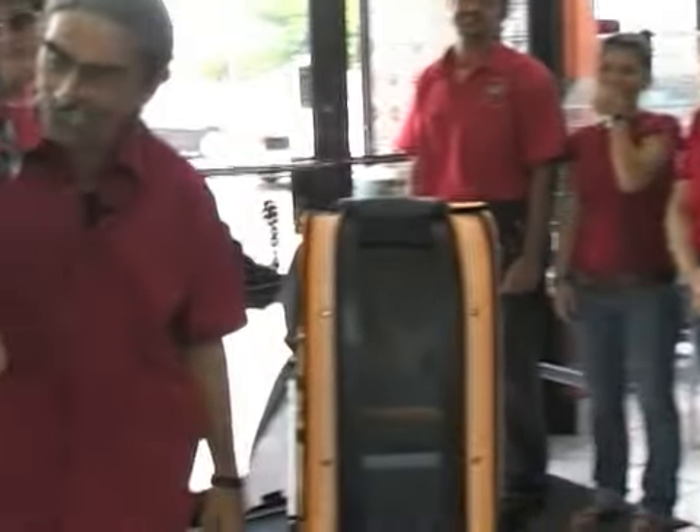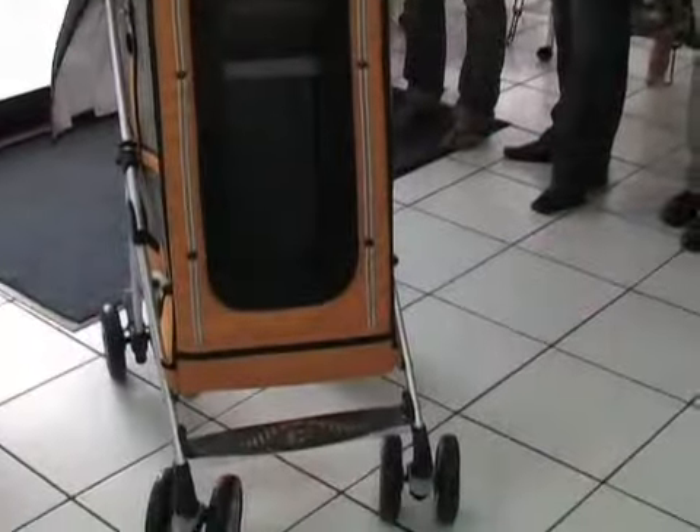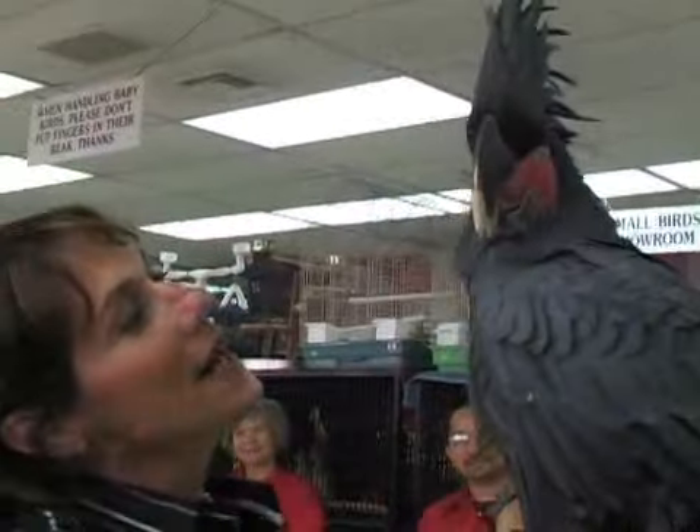He's tapping. Are you tapping? Yes. We'll be right back.